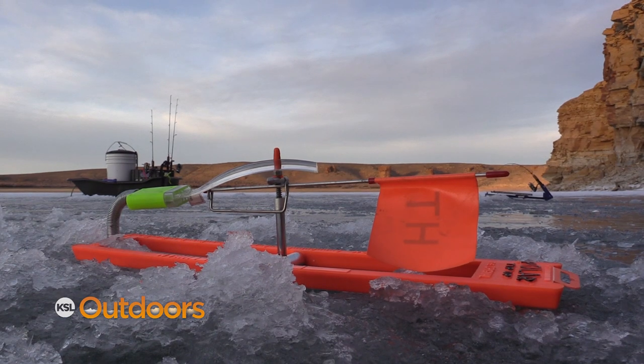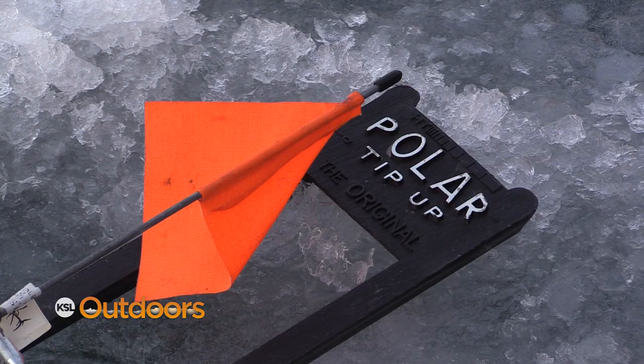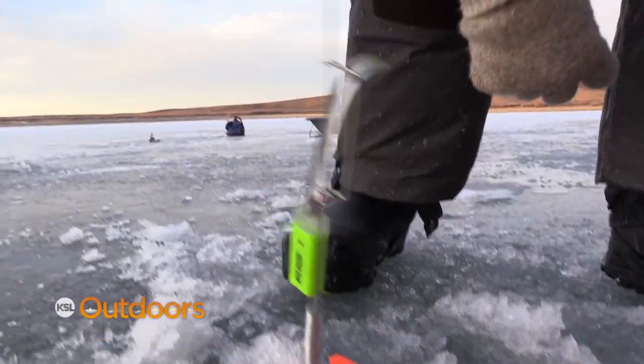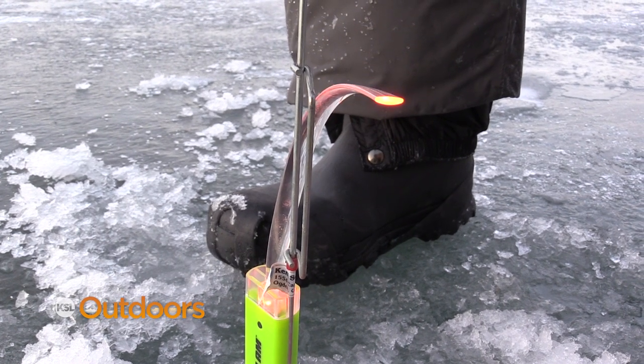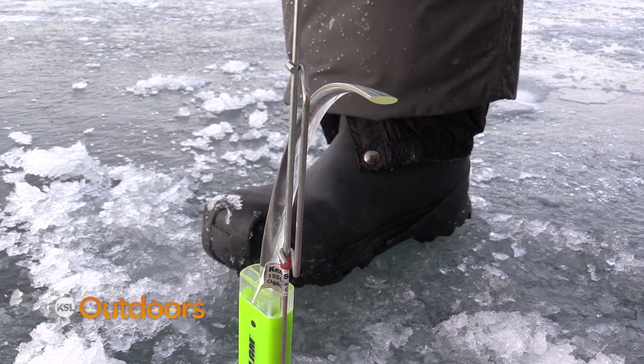Another option for burbot is tip-ups — they're small, easy to pack, and can be very effective. They don't set the hook for you, but it's quiet enough here that you can usually hear the flags. The ones we have now also have little lights on them, so after dark there'll be a red light that comes on via a switch that activates when the flag goes vertical.